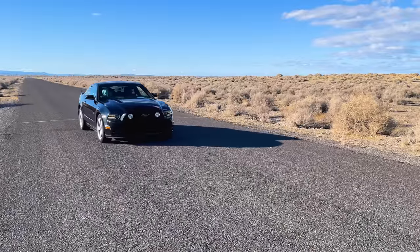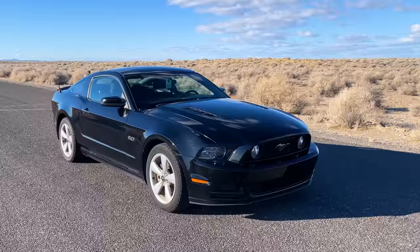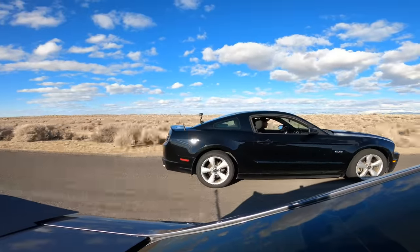Next up is a stock base model 2014 Mustang GT. It's powered by the first-gen Coyote engine, which is a 5 liter dual overhead cam V8 rated for 420 horsepower and 390 pound-foot of torque. This Mustang also has a six-speed manual transmission.